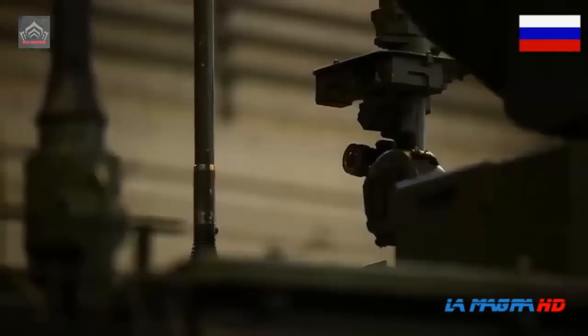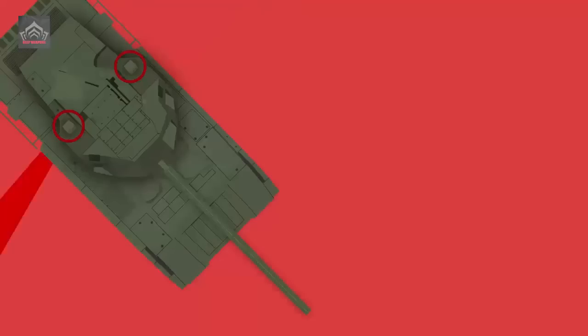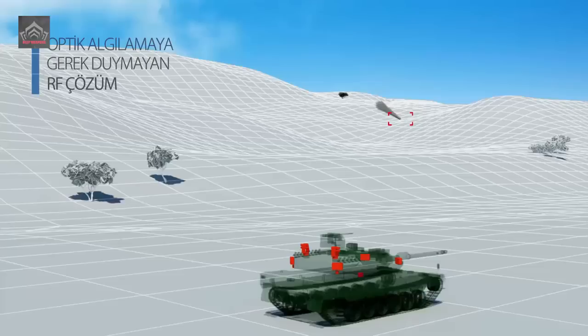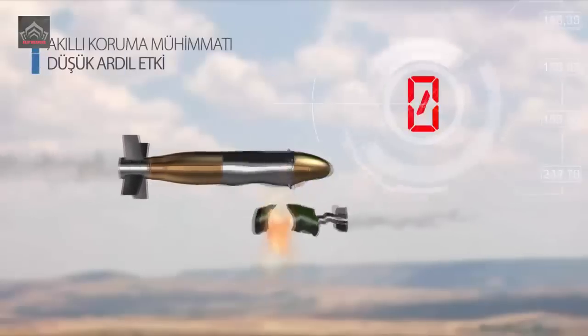The ARENA-M system has several key components that work together to provide effective protection, including a radar and control system, countermeasure launchers, and specialised munitions. Upon activation by the tank crew, the radar system continuously scans the surroundings, searching for incoming projectiles or threats. When a threat is detected, the radar system tracks its trajectory and provides data to the control system, which calculates the optimal point for interception and selects the appropriate countermeasure launcher, which fires toward the incoming projectile. The munition intercepts and neutralises the threat before it can reach the vehicle's armour, protecting the tank and its crew.